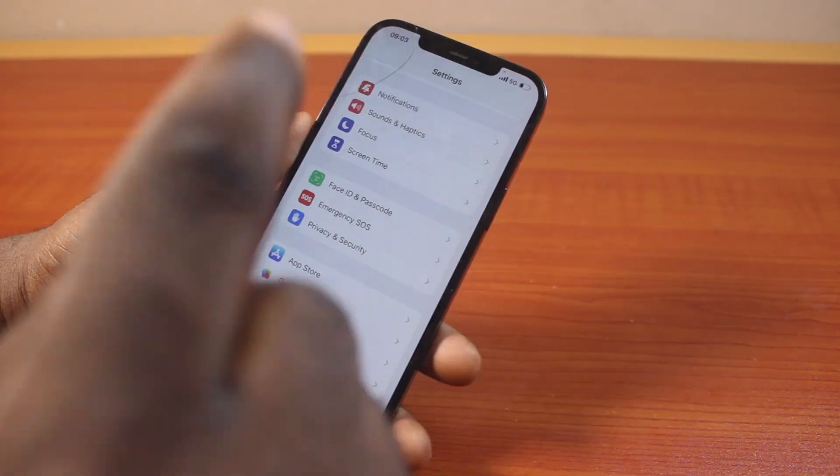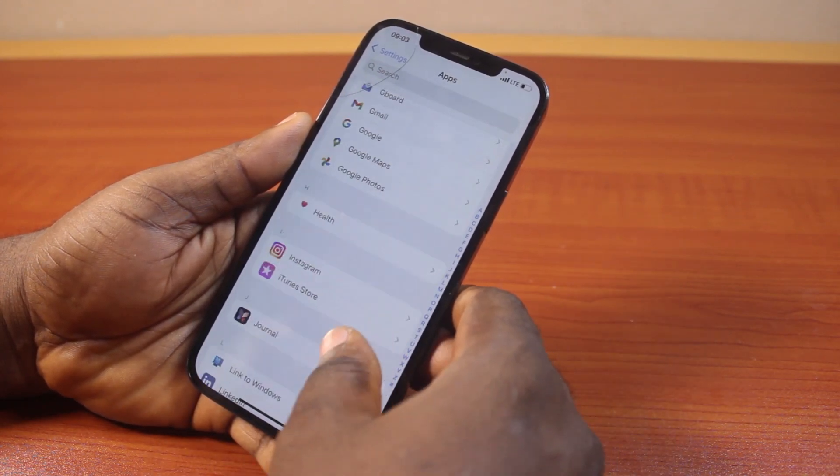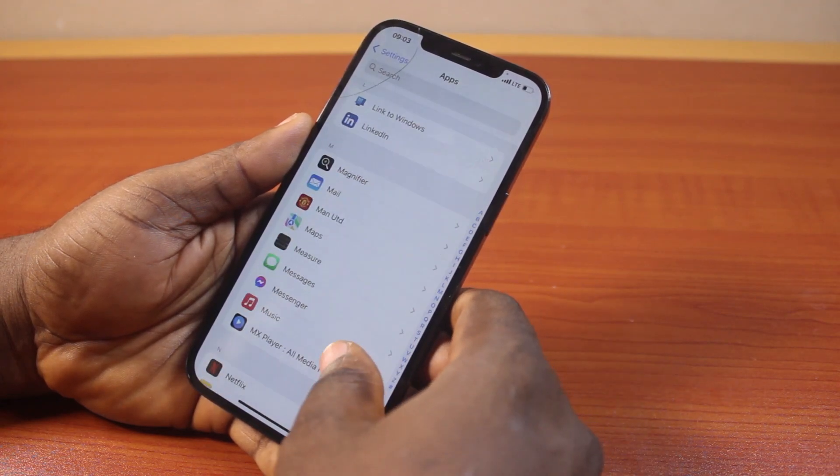For iOS 18 users, just scroll down and click on Apps. Then you want to scroll down — just keep scrolling until you get to Messenger. So keep scrolling and go to Messenger.